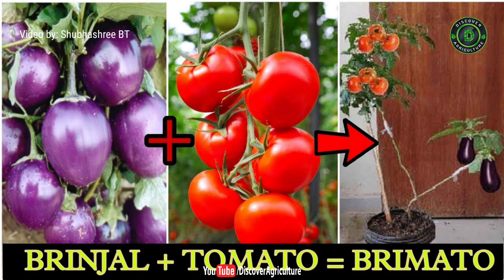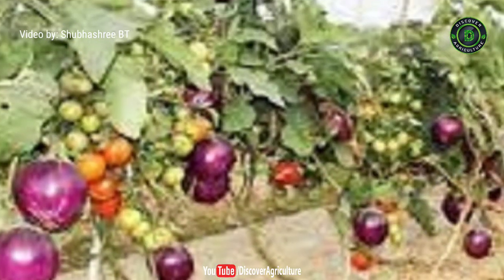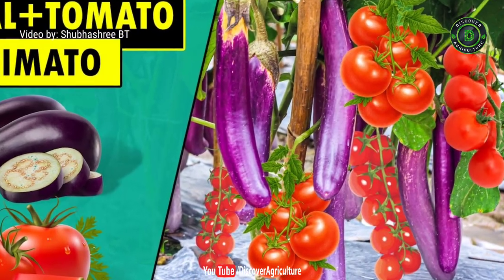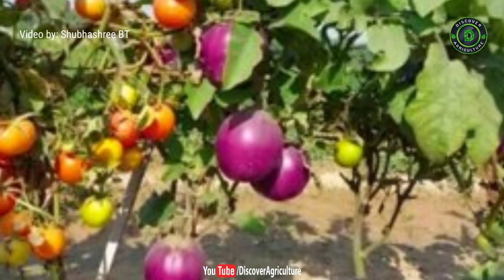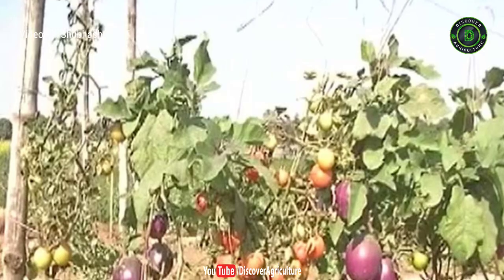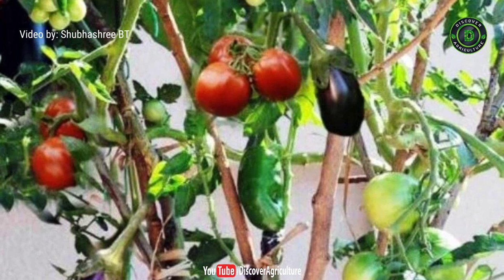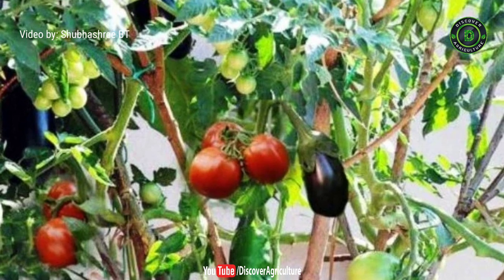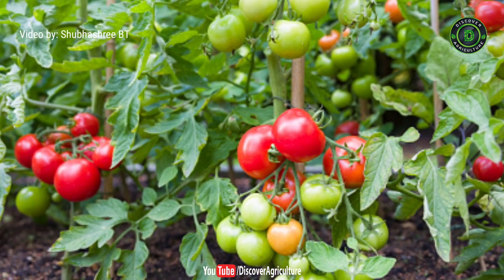7. Brimato. Scientists at the ICAR Varanasi have successfully developed a technique to cultivate a plant that yields both brinjals and tomatoes. They have named it brimato. The breakthrough will allow the cultivation of more vegetables in smaller spaces in semi-urban and urban areas, such as in kitchen gardens. This is expected to improve the availability of vegetables and reduce the input cost on labor, water and chemicals. Each brimato plant is estimated to yield 3-4 kg of brinjal and 2-3 kg of tomato.